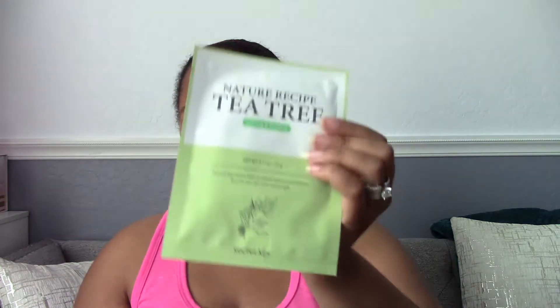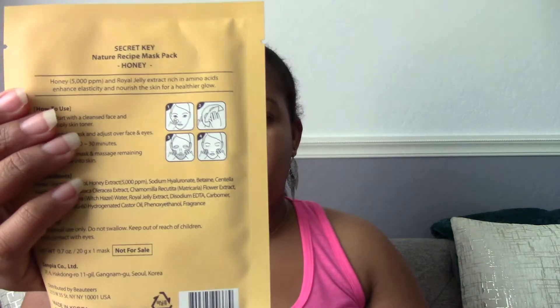Down in the July pouch there were two mask packs. This one is the Nature Recipe Tea Tree and Honey mask. On the back it tells you how to use it and gives a snippet about each ingredient: tea tree leaf extract helps relieve redness and irritation, and honey is rich with nutrients to revitalize the skin. These seem like natural skincare items that would be good to use.